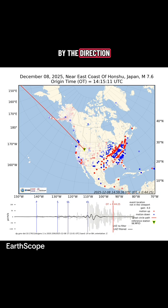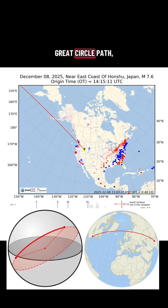Are you surprised by the direction of the seismic waves? They are following a great circle path, or the shortest distance between two points on a globe.